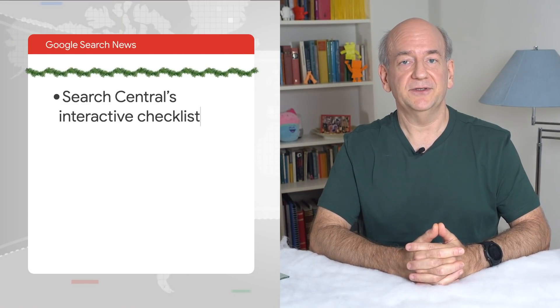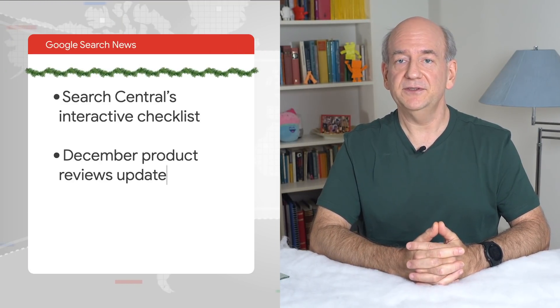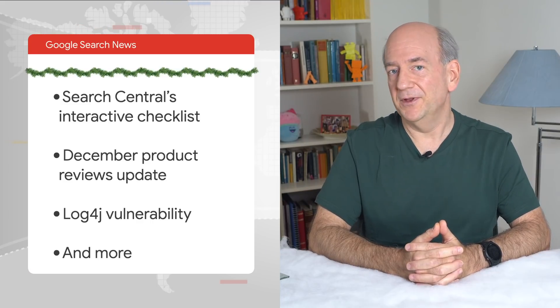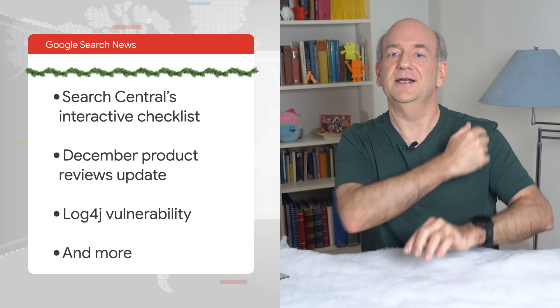How is it already the end of the year? It's good to see you all here again, because I have some updates. Today, we'll look at Search Central documentation, briefly cover search updates, look at options for a recent security issue, and more. So without further ado, let's jump right in.